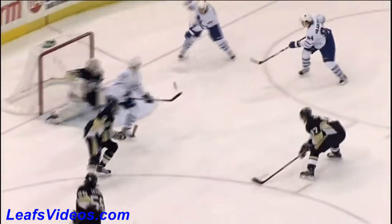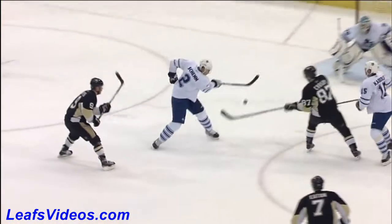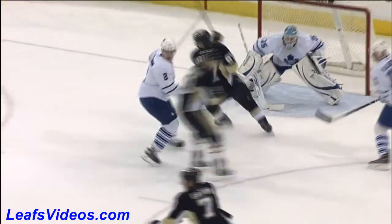Penguins do an excellent job with quick active sticks — now watch Crosby here, he deflects the puck, that puts Mitchell on his backhand, that allows Fleury time to get over, and what a save there by Fleury as he gets his pad up and knocks it out of mid-air.